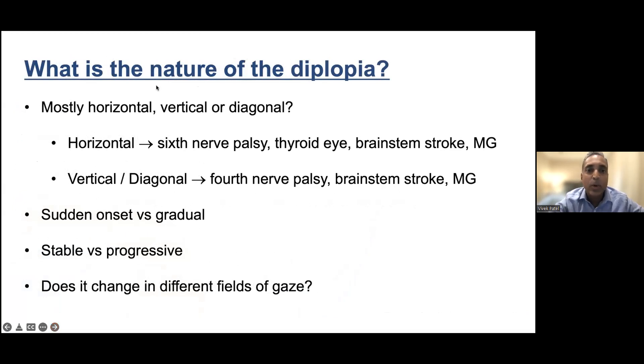I want you to understand what we think about if you're going to see a doctor for double vision. We ask: is your double vision mostly horizontal — images side by side — vertically separated, or diagonal? If horizontal, it often points to a sixth nerve palsy, thyroid disease, or a brain stem stroke among other things. Vertical separation involves other nerves including the brain stem. Was it sudden onset versus gradual? We think of different things for each.